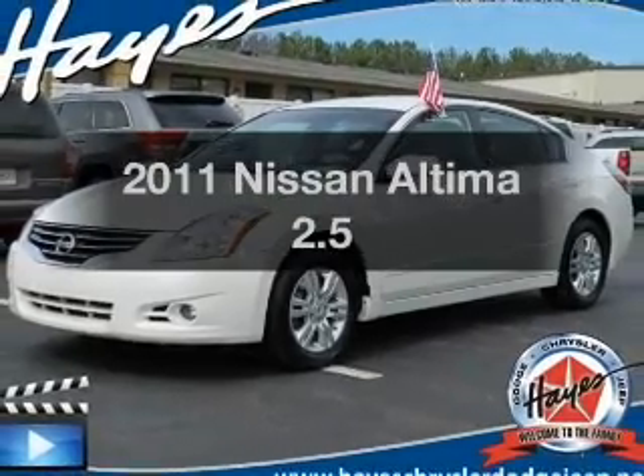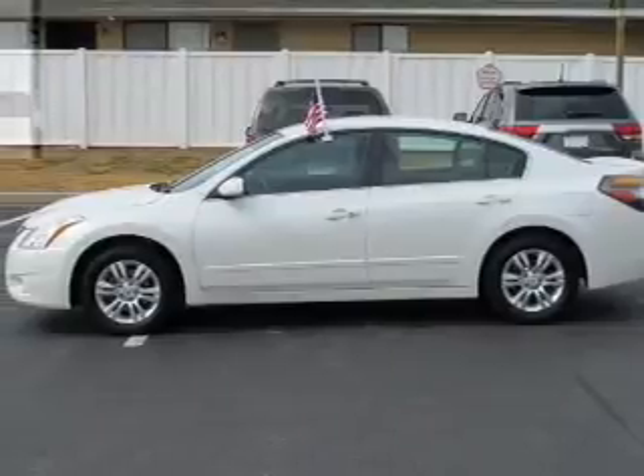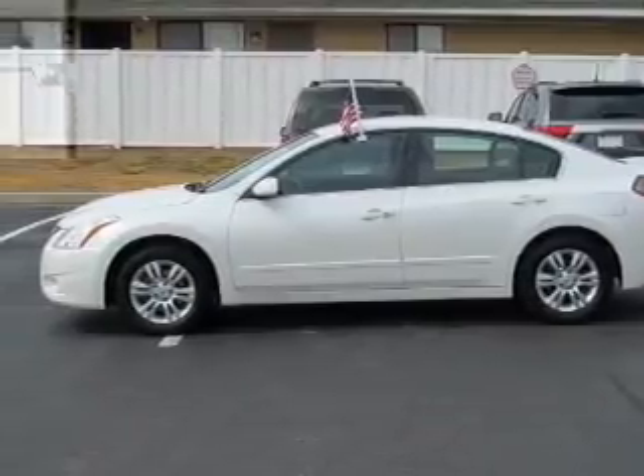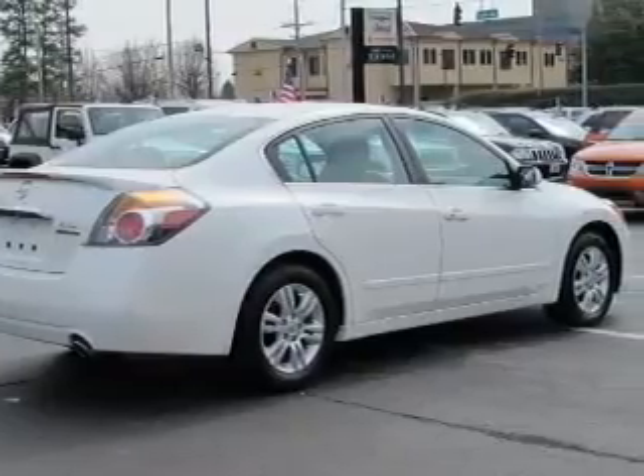Introducing the 2011 Nissan Altima. Travel the roads in style and comfort in this great vehicle. With an efficient four-cylinder engine, the powertrain includes front-wheel drive, driven by an automatic transmission.